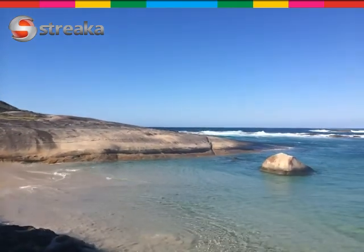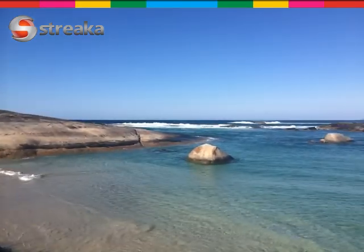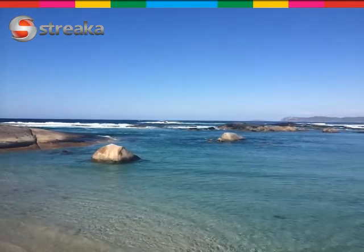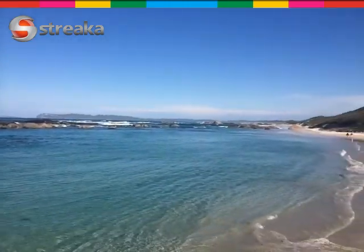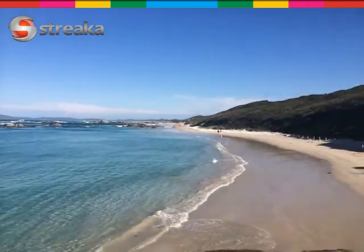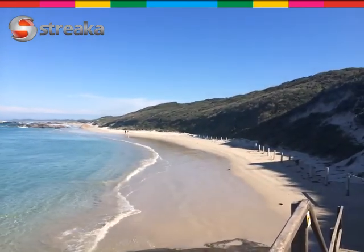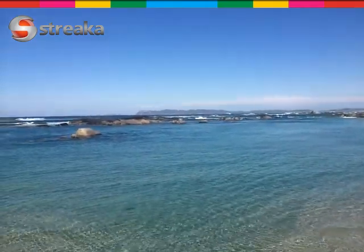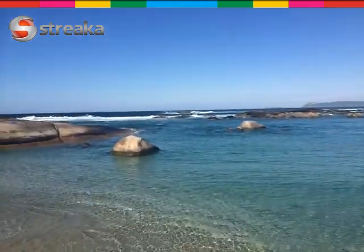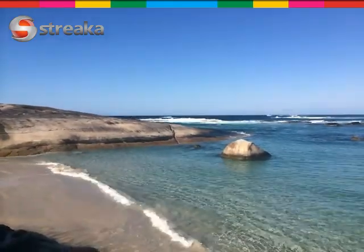Just doing a quick vid here, down at Green Pools near Denmark, South West Australia. Just giving you a nice little panoramic here of the magic beach we're at. Beautiful camp down the end of that last night, and on our way now towards Esperance. Definitely a beautiful little part of Western Australia here. Anyways, hope you all enjoy this little vid.